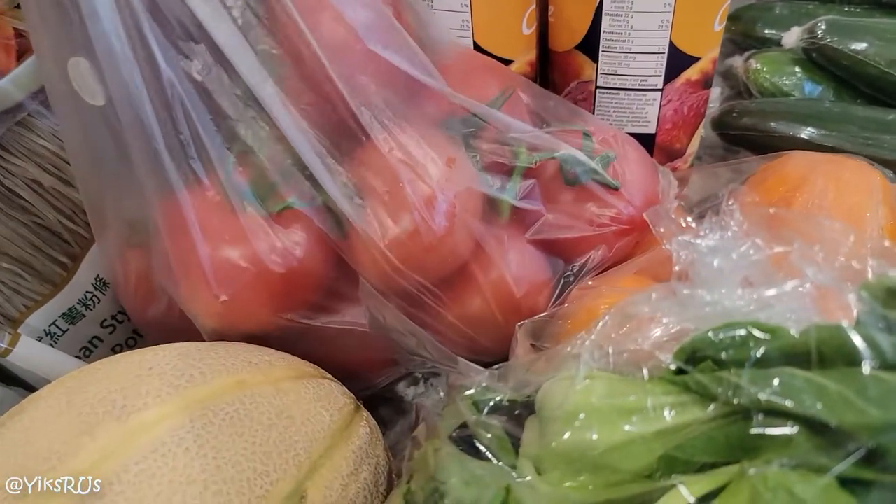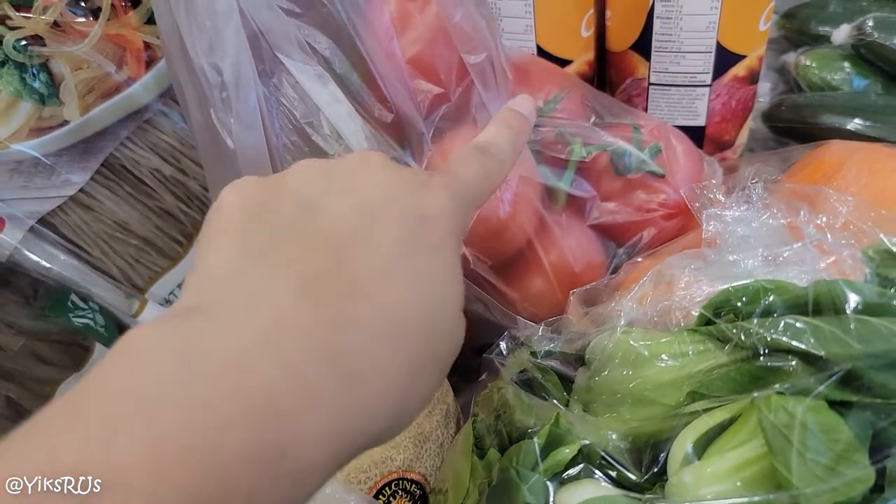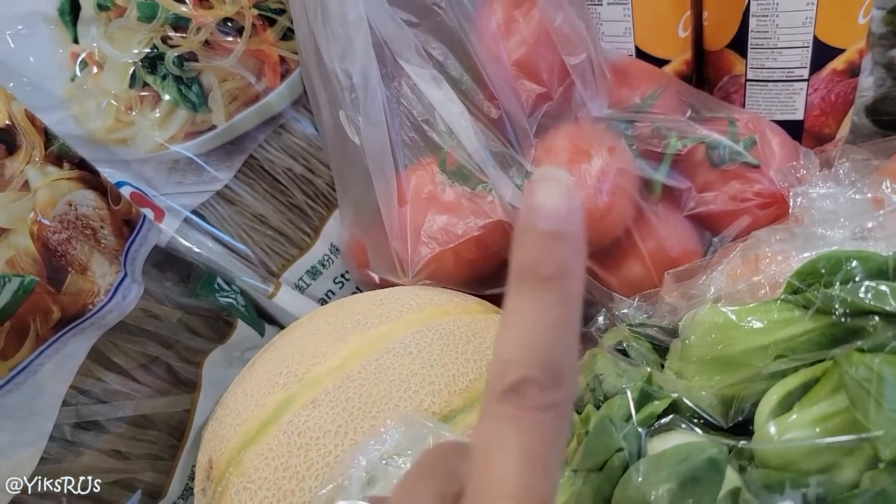We also got some tomatoes on vine. These ones were 99 cents a pound. The funny thing is I saw these, bought these because I thought they were a great price — and then I'll have to show you later the other ones I found.